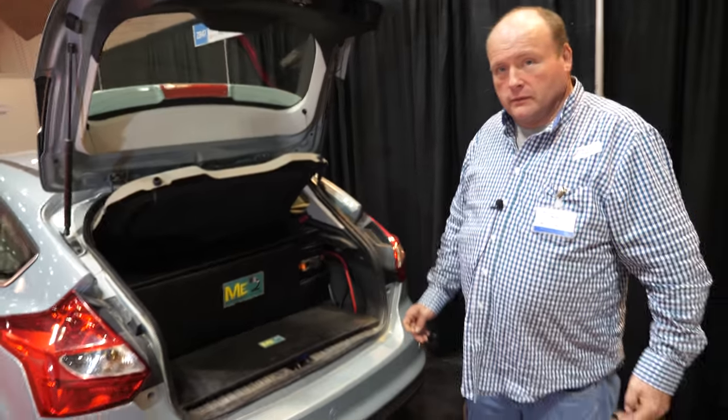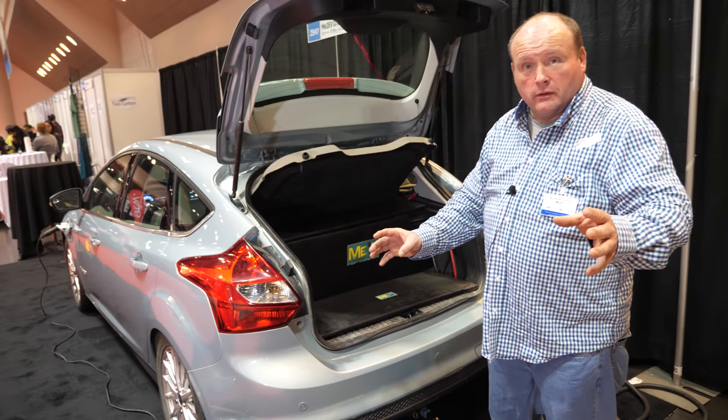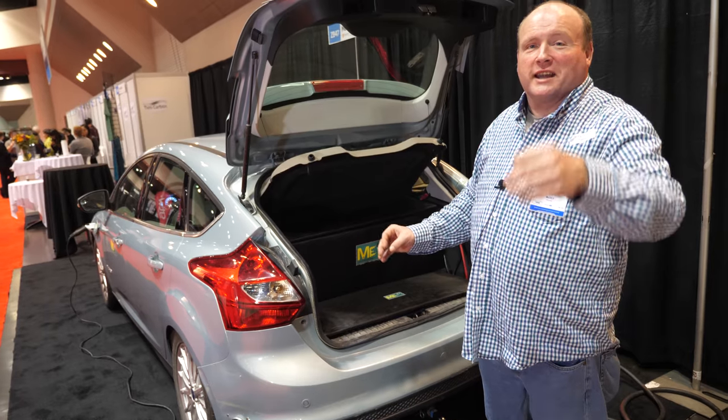So I can have an auxiliary power source to recharge my expensive lithium-ion battery that was built into the car. The lithium-ion batteries are still there. The next version I'll take them out.